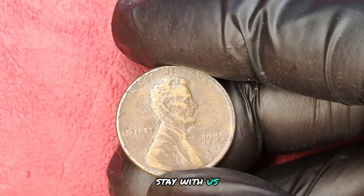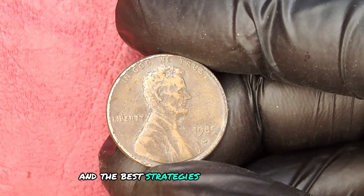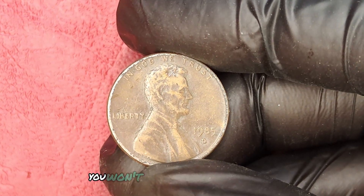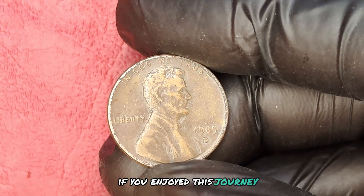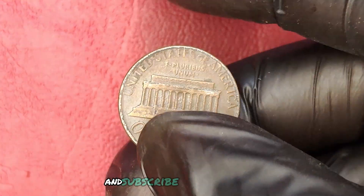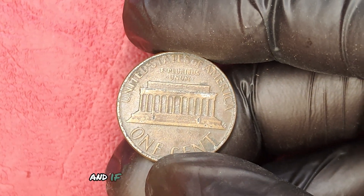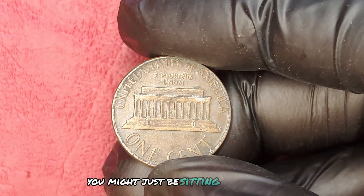Stay with us as we reveal exactly how to determine your coin's worth and the best strategies to maximize your profit. You won't want to miss the insider tips coming up. If you've got a 1985 D-Mint Mark penny, you might just be sitting on a fortune.